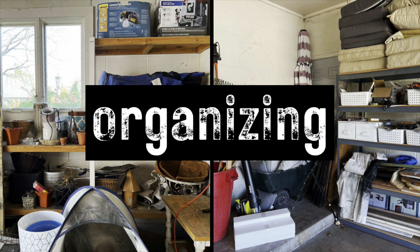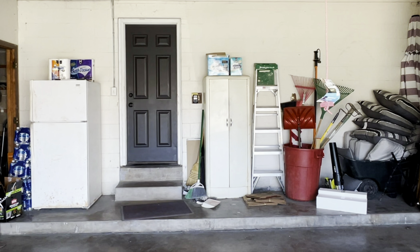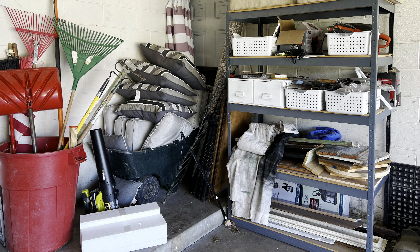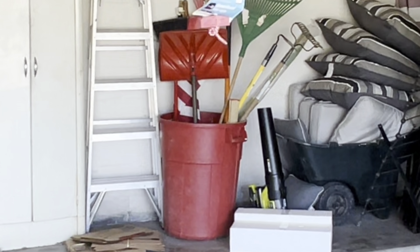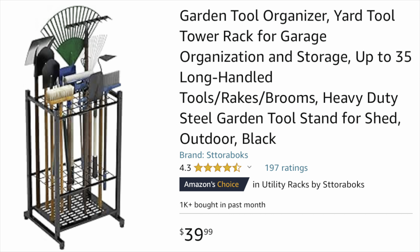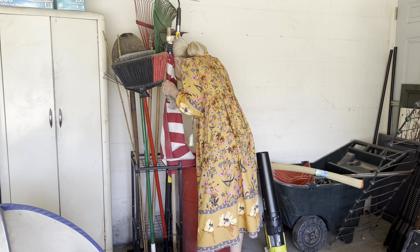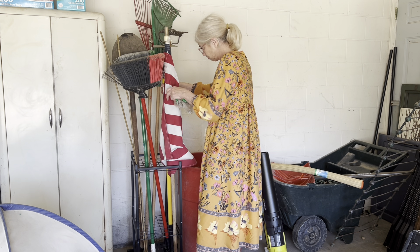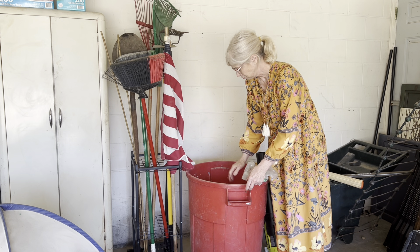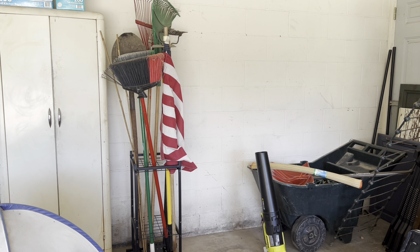Once you create zones, organizing becomes so much easier. Now you just need to find ways to categorize and store the supplies in each zone. To create extra space along the back wall, I bought a tool organizer from Amazon and got rid of the red garbage can. Not only does it take up much less space, but it's easier to see and grab the tools I need.